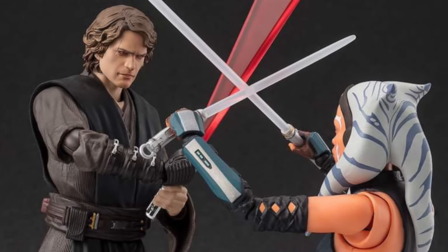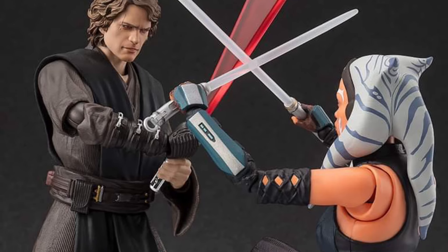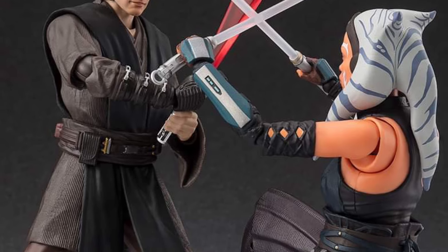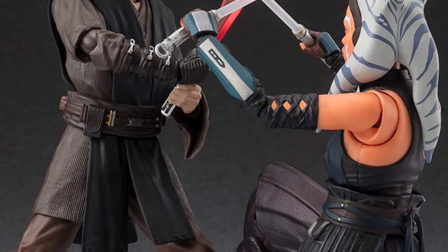This one looks good. Anakin is primed — it's nicely done, nice head sculpt as well. So I might pick this one up. I need a cool Anakin Skywalker figure, and this is one I might pick up. Thanks for watching, guys — be sure to drop a comment, hit that like button, and we'll see you in the next video. Take care, everyone.